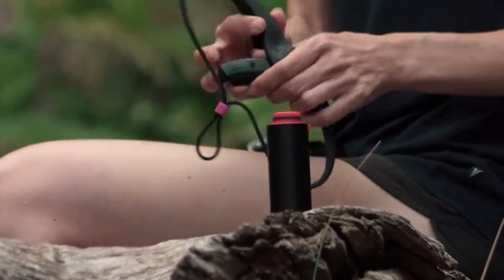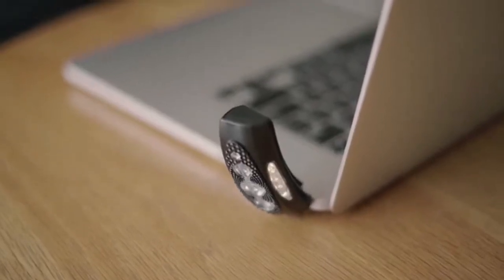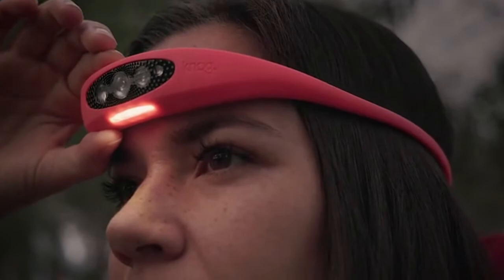Recharge by simply popping the rugged pod out and plugging directly into any USB port. No need for cables or disposable batteries. The Bilby has 6 standard modes including spot, wide, reading, and a red nightlight.